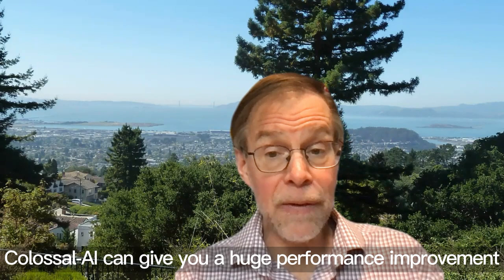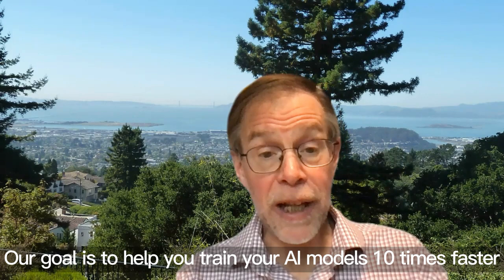Third, powered by all kinds of parallel computing techniques, Colossal AI can give you a huge performance improvement for training AI models on your hardware. Our goal is to help you train your AI models 10 times faster.